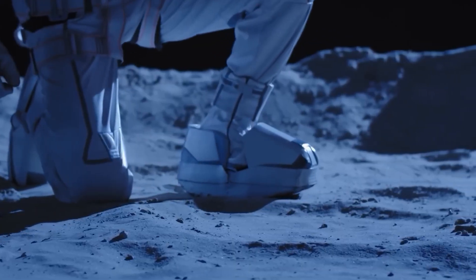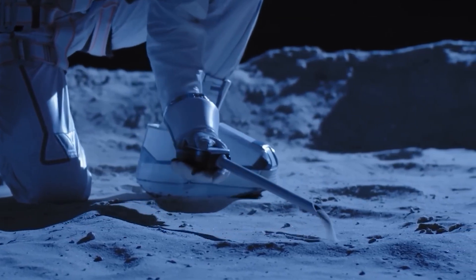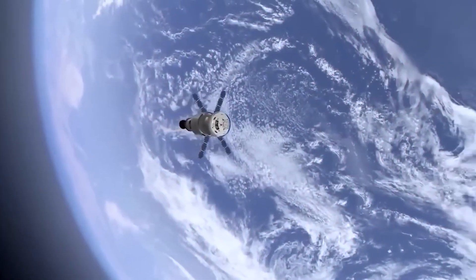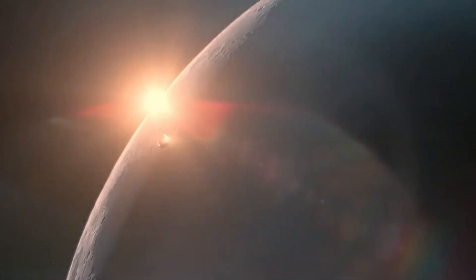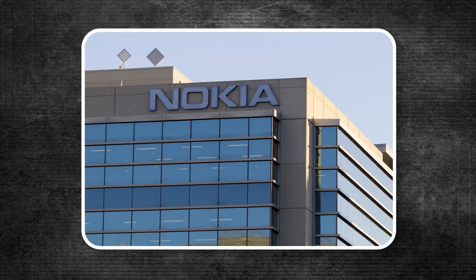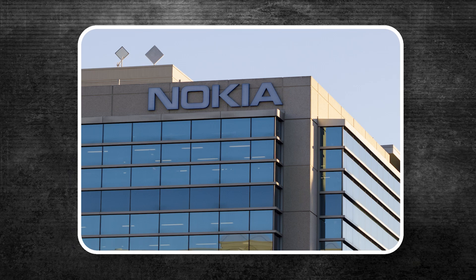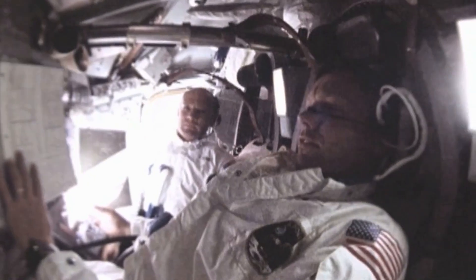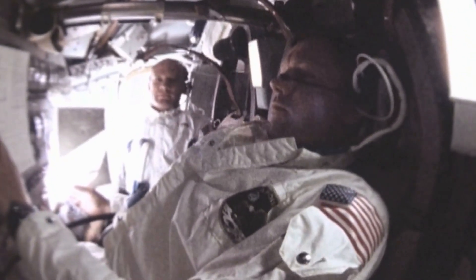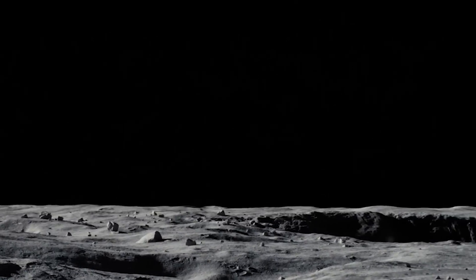If you're wondering how astronauts would stay in touch while they're up there, NASA's got that covered too. They're planning to set up something like a GPS system with satellites around the moon to help with navigation. Nokia has even been working on putting up a 4G network. One day astronauts could be FaceTiming or live streaming their hikes, all thanks to these advancements. It's all about making the experience more connected and safe for those brave enough to go.